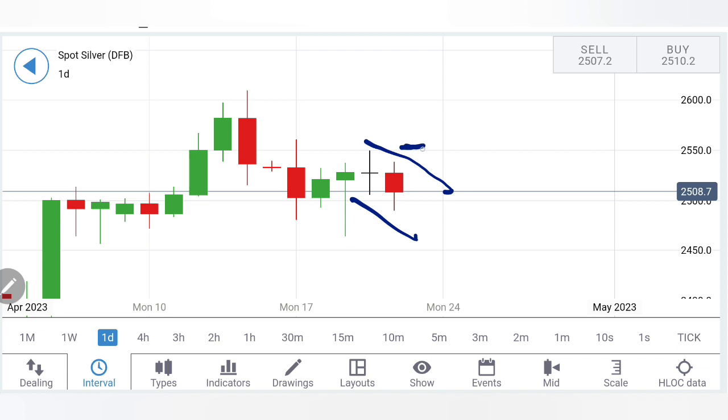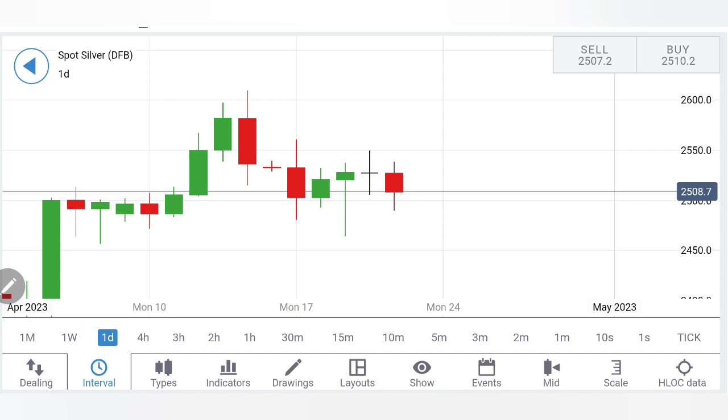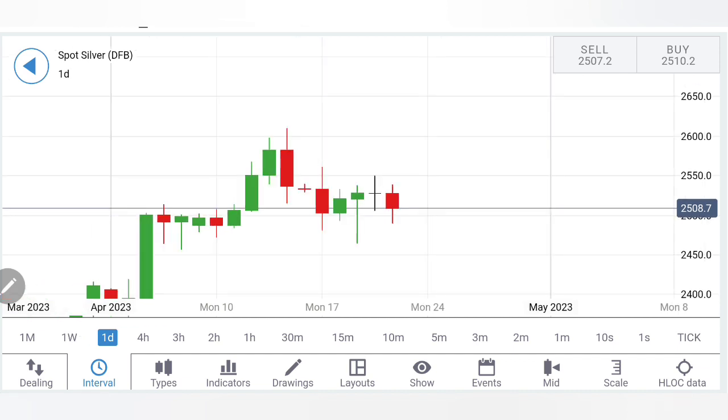On the upside, buy entry and bullish confirmation is only above 25.50 levels — beyond that we have to stay long. For next week, you can stay short once you see trading below 25. Sell, but be watchful at 24.80, and below 24.80 look at 24.50 levels as the next support. Below that, 24.20 and 24 dollars are going to get achieved in an accelerated manner.